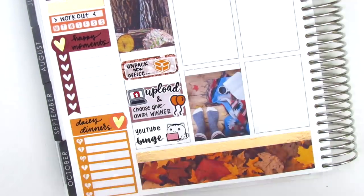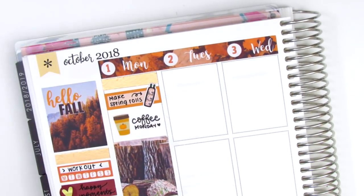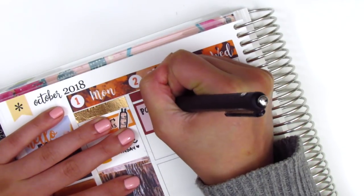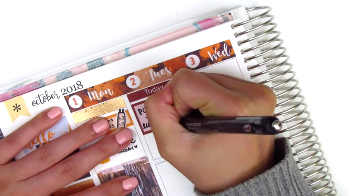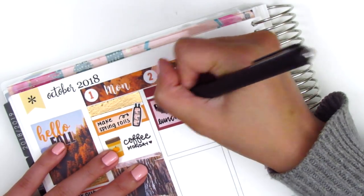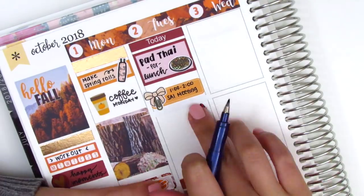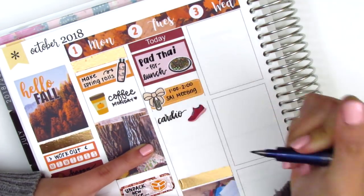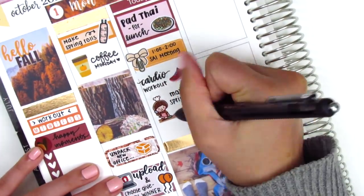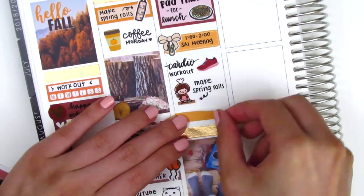For Tuesday, I put down a full box at the bottom and then a strip of rose gold washi on top. Moving to the top of the day, I put down a today header, then used a half box with a pad thai sticker from Hazel Sticker to mark that I forgot my lunch and treated myself to pad thai. I didn't love the way I wrote it, but I didn't want to waste a box. Underneath that, I used an orange quarter box with a bow paper clip sticker from Fox and Pip to mark a meeting. When I got home, I did a cardio workout — shoe sticker from Sticker Sis — then made more spring rolls for dinner using a cooking girl sticker from Happy Dia Stickers. I used a little things with a TV icon from Brandy's shop to mark the show we watched that night.